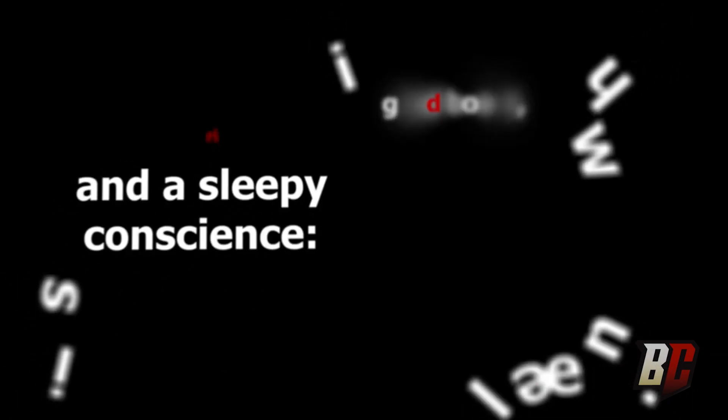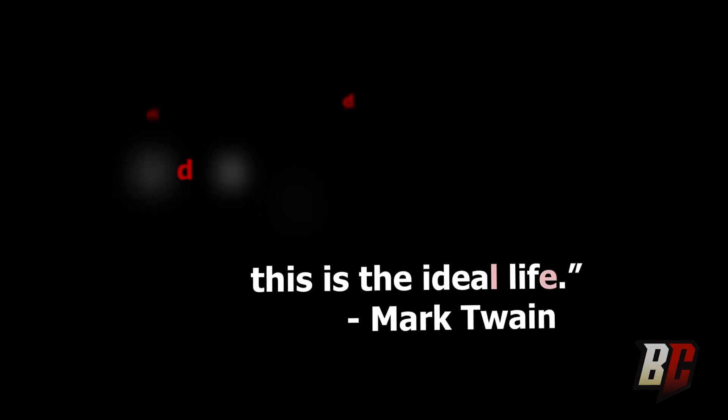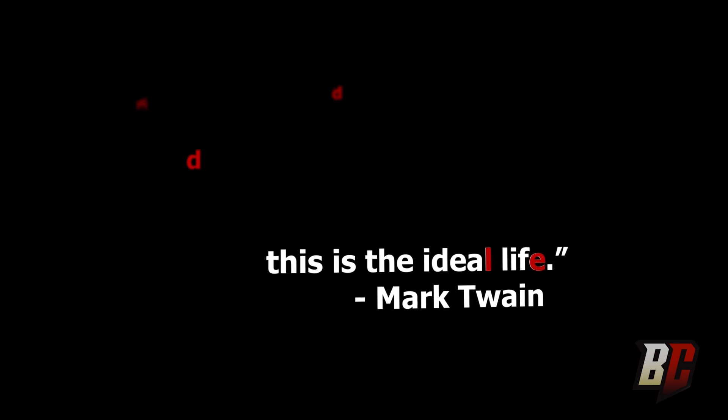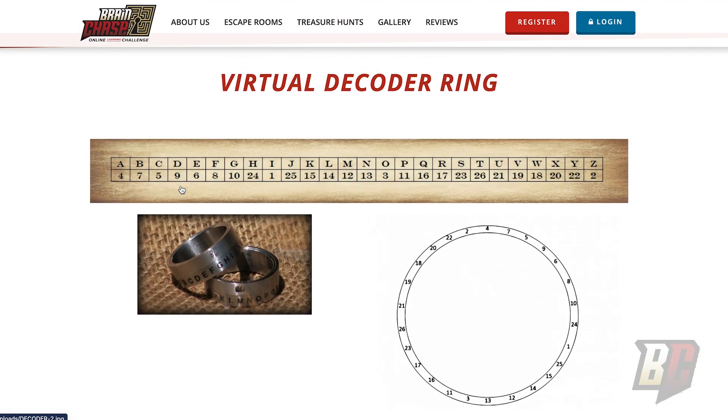At the beginning of each week's video, there were red-letter clues designed to help us solve the puzzle. The word 'riddle' pointed us to the following poem hidden within the videos, which needed to be decoded using the Brain Chase decoder ring: 'One novel emerges from four, it's pages you'll need to explore, and then you'll take a listen, you might hear it glisten.'